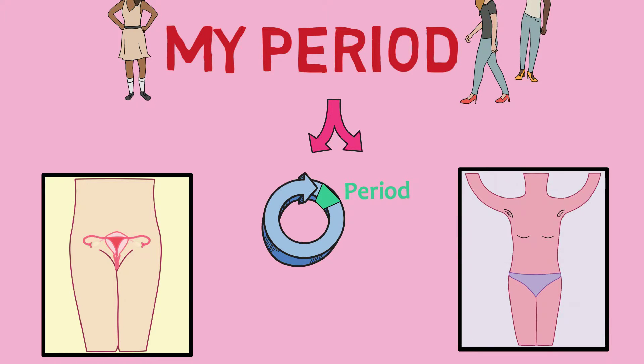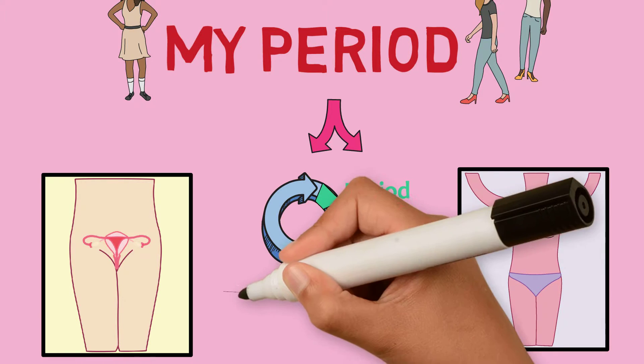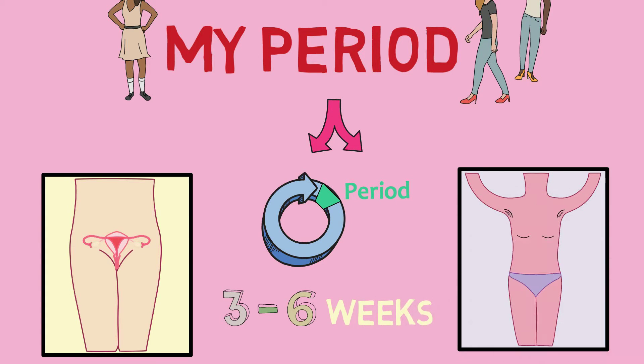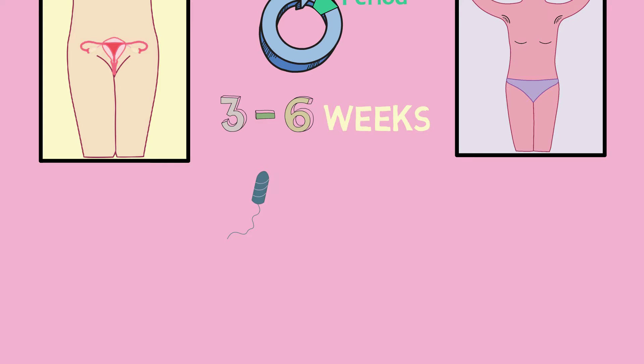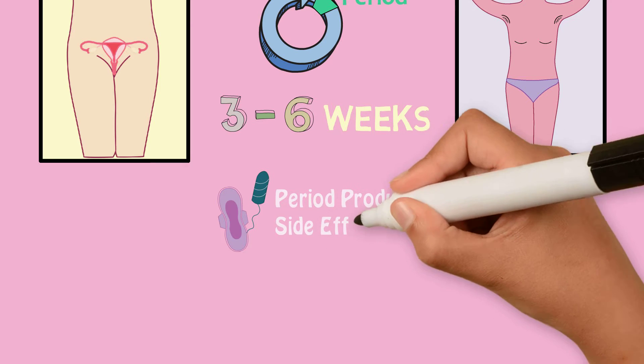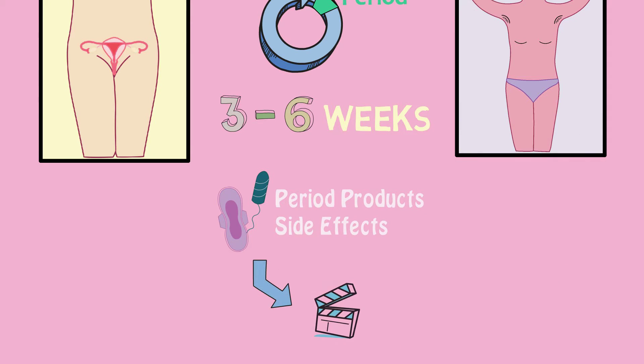This cycle typically lasts about a month, but it can be as short as three weeks or as long as six weeks. For more information on how to manage periods, including the choice of products to use and dealing with possible side effects, please see our other videos.